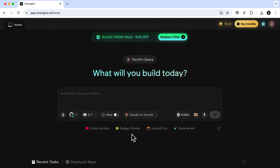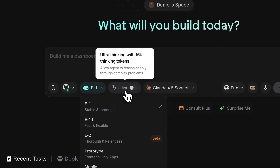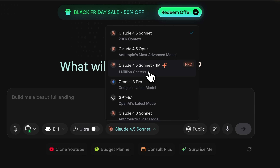We are now on the home page of Emergent. Right in the center you can see a large field for prompts. Below there are plenty of tools: you can attach an image or a file, connect your GitHub account and write code directly inside your repositories. There are several operating modes as well — thorough and stable or thorough and relentless, and there's a fast mode too. There's also a toggle for ultra thinking with 16,000 thinking tokens. And you can choose from different models, such as Claude Sonnet with a 1 million token context or Gemini 3 Pro.